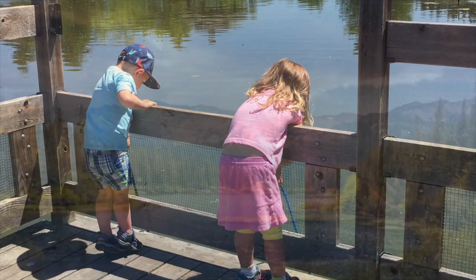If you live in central Alberta and are looking for a fun day activity to do with your family, give the Ellis Bird Farm a try. There's so much more than just birds there.